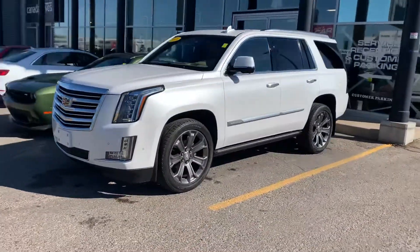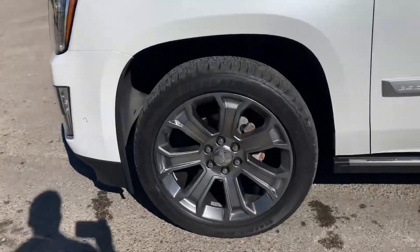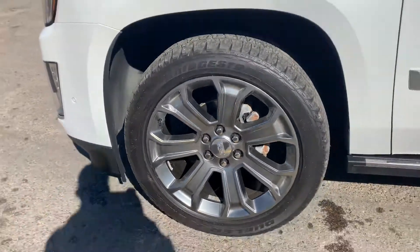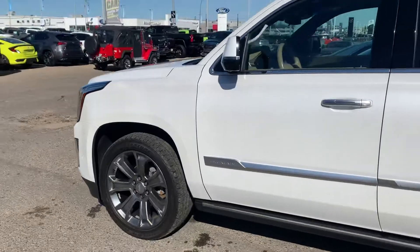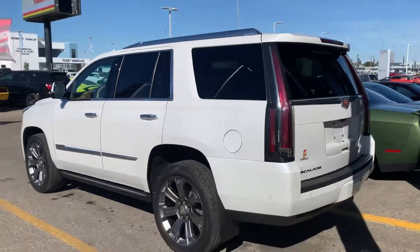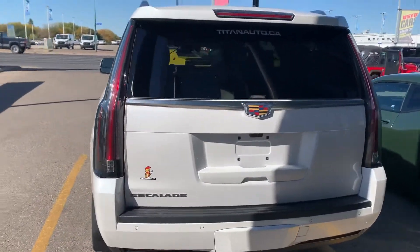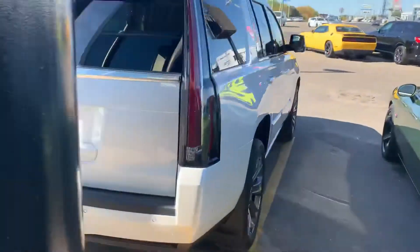It's got a nice gunmetal-type wheel to it, looks very sharp. Again, all wheels are in very good shape, and body condition is excellent as well. This one is equipped with your power liftgate, backup sensors, and of course your backup camera too.